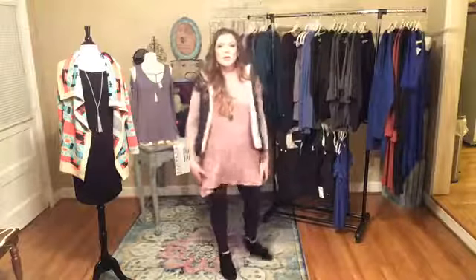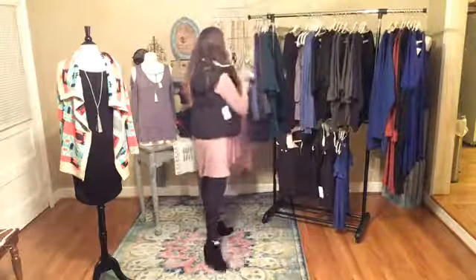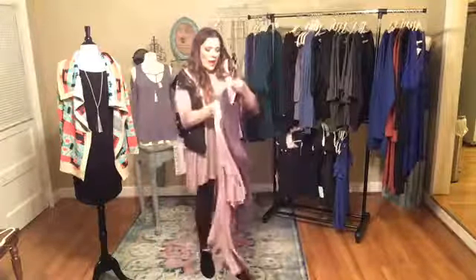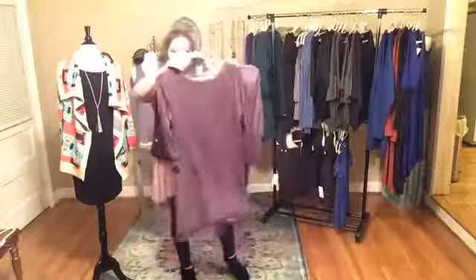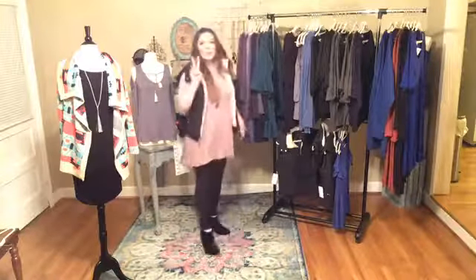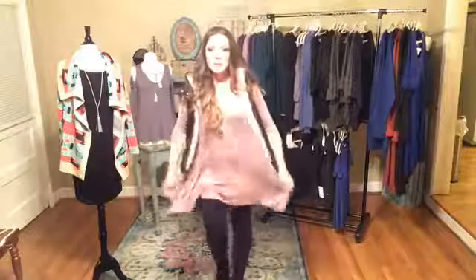What I'd like to go over first is what I have on. This is called the Autumn — it's a tunic. We have it in two colors left. This is the same shirt in charcoal gray. I know it looks kind of purple on screen because of the lights, but it's a true charcoal gray, and we have three sizes left: two larges and one small. The shirt I have on is a large — we've got a large, two larges, and two mediums left in this nude color.